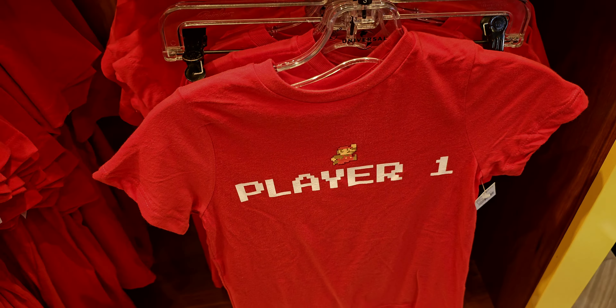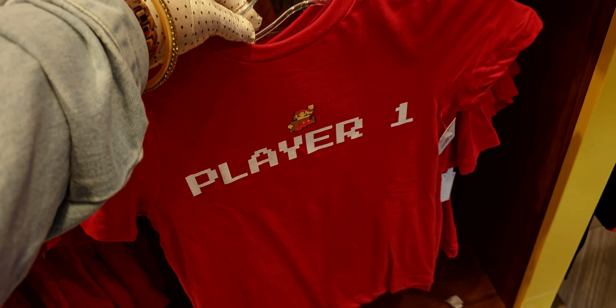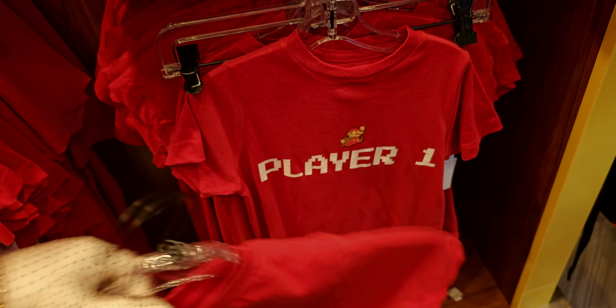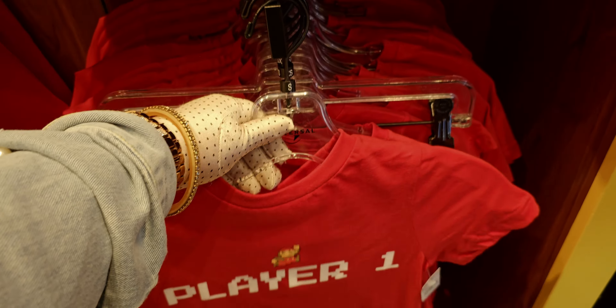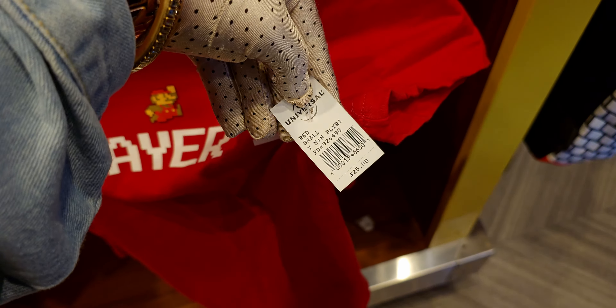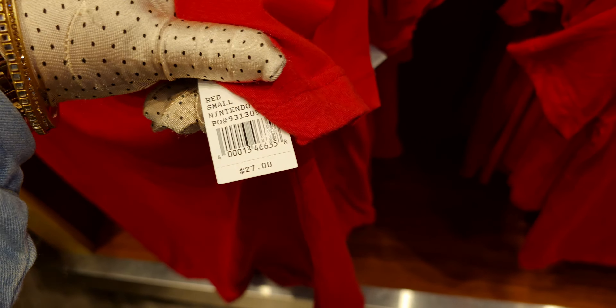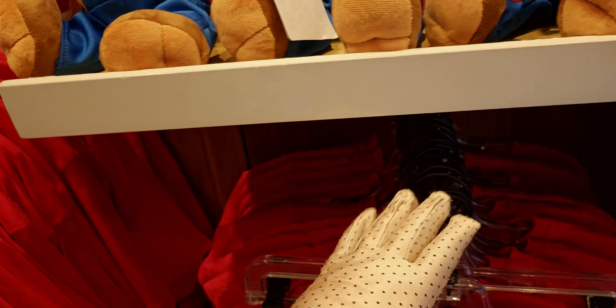I want to start by showing you these shirts — they are so cute! It's a 'Player One' design. I didn't see this in the other gift shop, which is why I'm doing this video to show you how different stores can vary. They have 'Player Two' on the other side. This kids' size is $25, and they have adult sizes here as well — the adult 'Player One' is $27.